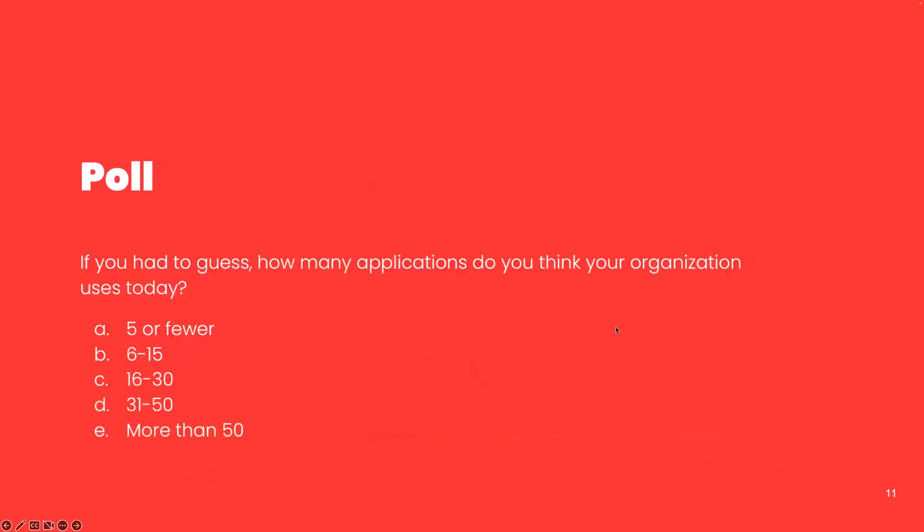Our next question: ballpark, don't overthink this — how many applications do you think you have in your organization today? We've got some ranges there — take just a minute and fill that out. You're going to help me potentially validate a statistic that I recently heard.